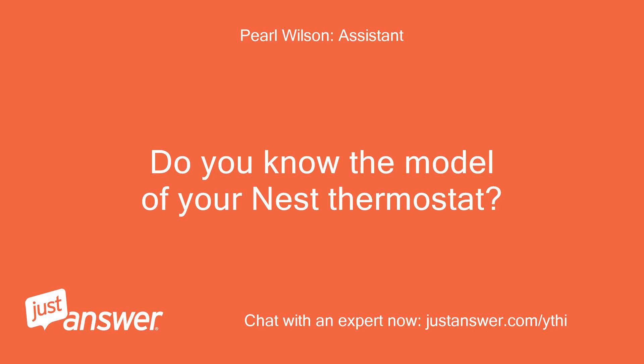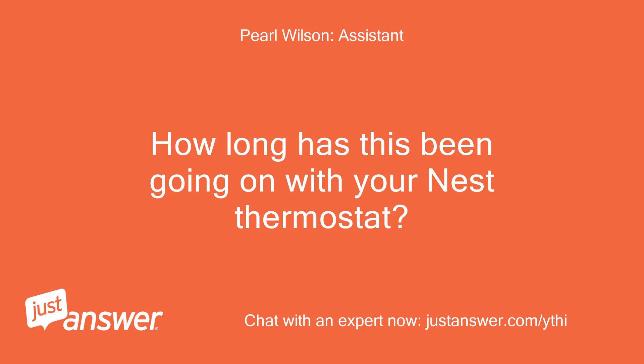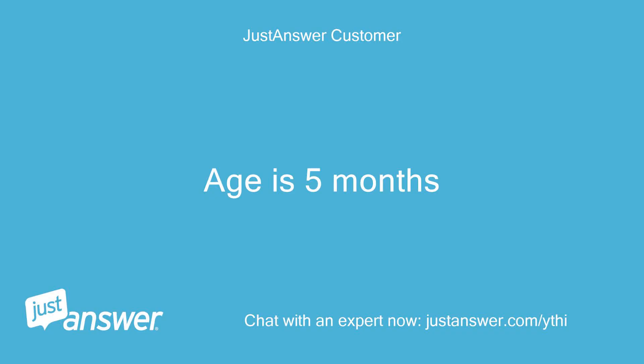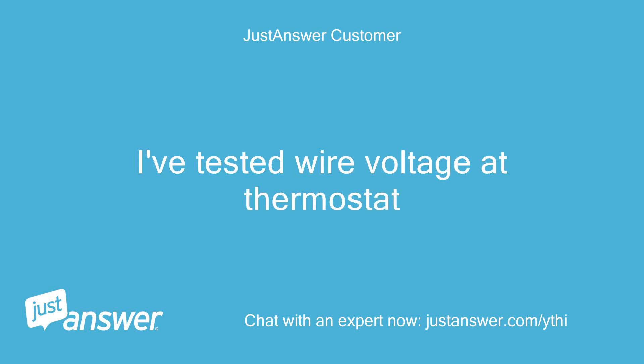Do you know the model of your Nest thermostat? How old is it? It's a Nest Learning Thermostat, 3rd gen. How long has this been going on? What have you tried so far? Age is 5 months. It's been going on about a week. I've tested wire voltage at the thermostat.